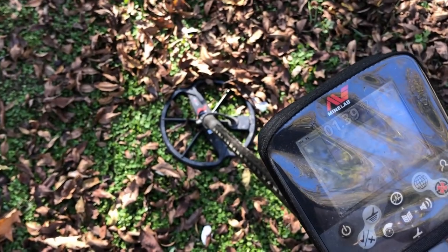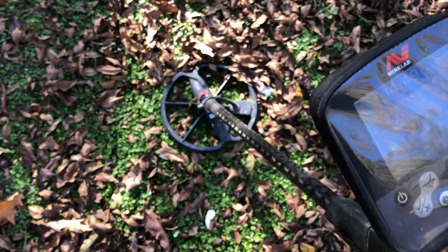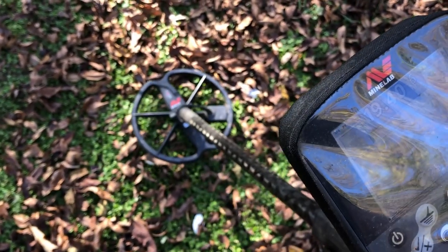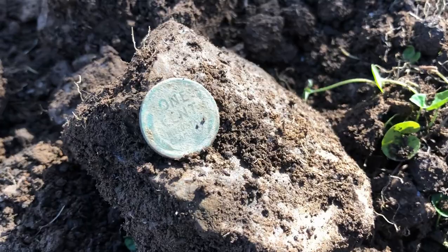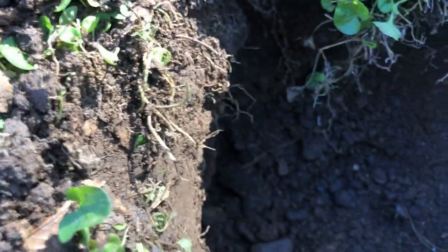There's a lot of surface trash out here, so what I've been doing is just looking for signals that are at least five or six inches deep. I don't like that one — that one is 12-37 at five inches, 19-40 at six inches. We'll dig it up and see what it is. That one just turned out to be a deep wheat cent, about six inches down.